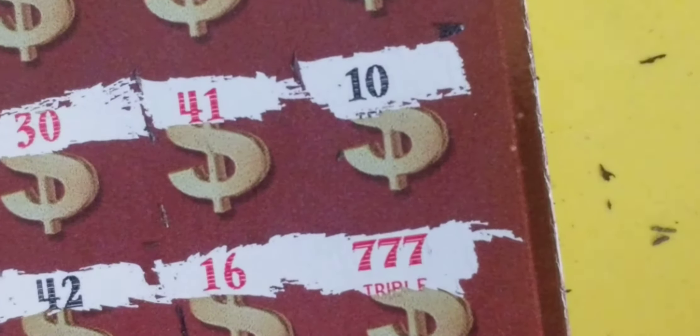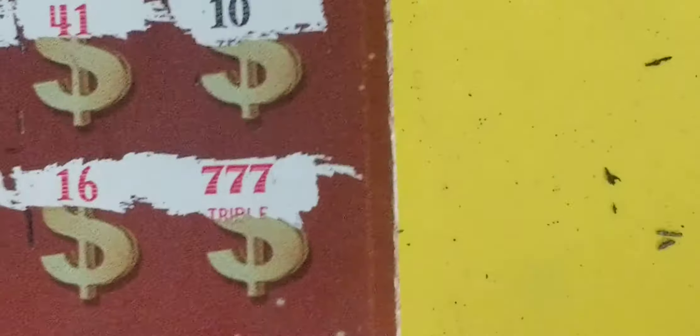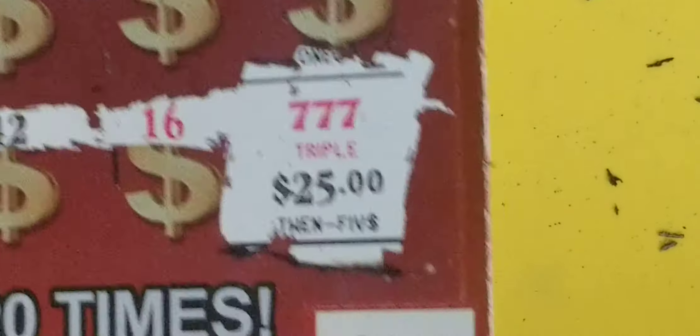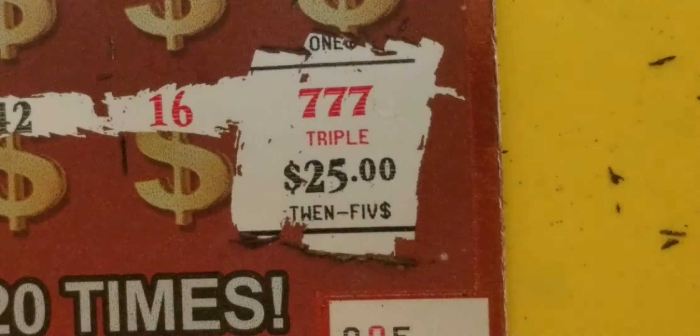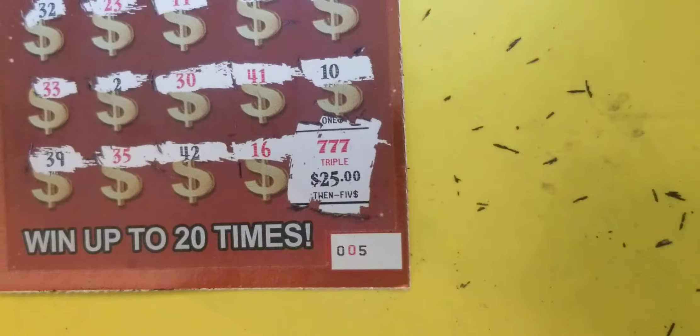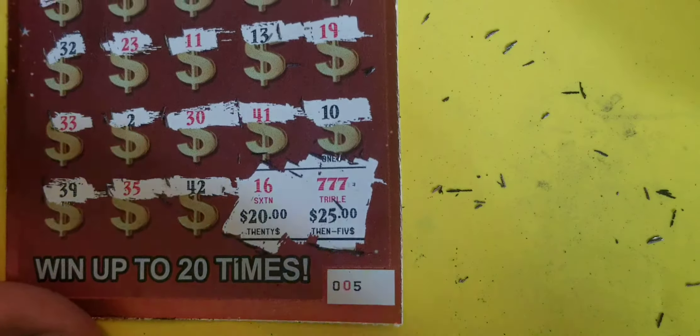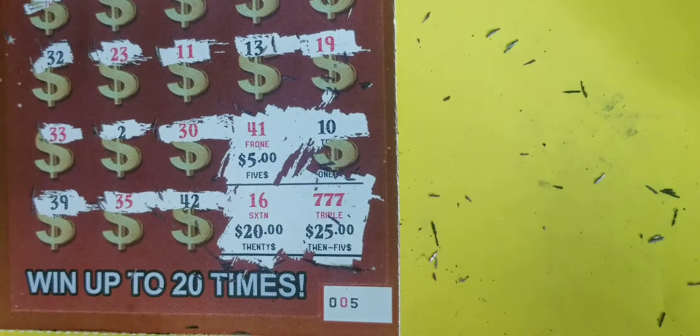Let me get you in on it. What did we get? Look at that — Triple 25. You all know what that is, right? That equals 75. Put a 20 with it, we're at 95. Put a 5 on it for a hundo!